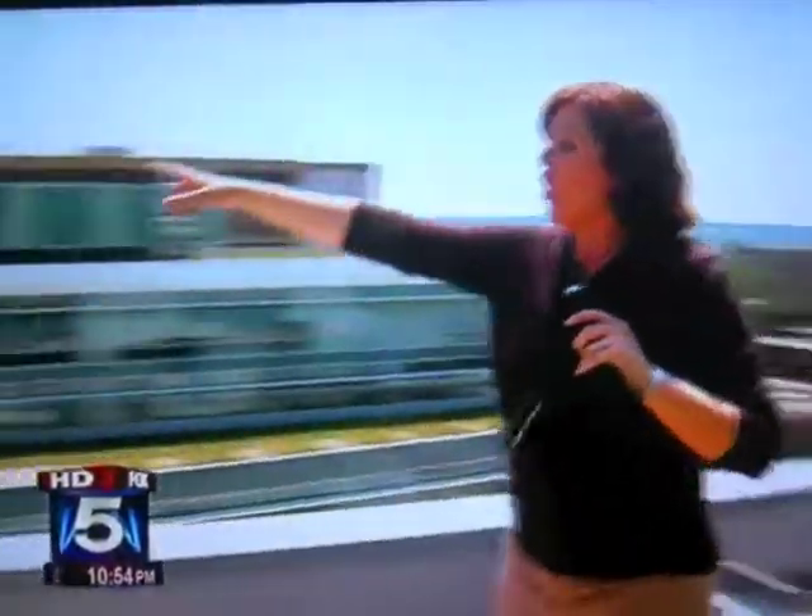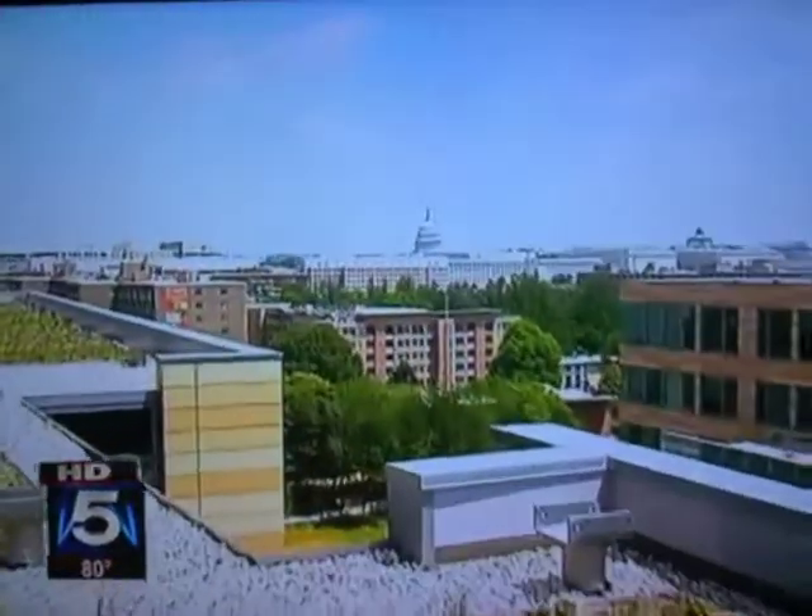I'm now standing on the roof of 1101 4th Street Southwest. In the distance you can see planes taking off at Reagan National. Over here is the Nationals ballpark. And then if you swing all the way around — the U.S. Capitol.